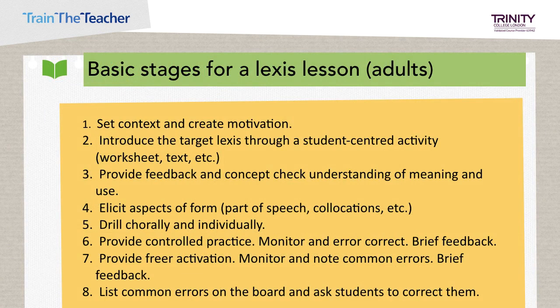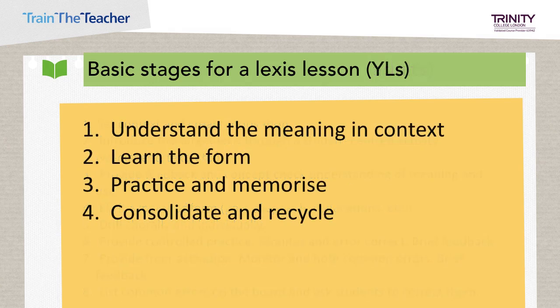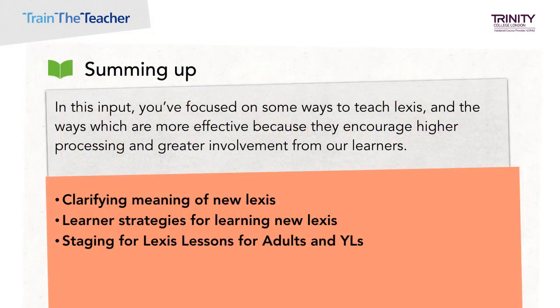So earlier we asked you to think about what the stages of a lexis lesson might be for adults. How much of what you wrote matched the recommended staging? This is in your course handbook as well. And here are the basic stages for a lexis lesson for young learners — as you can see, much shorter. In this input you've focused on some ways to teach lexis and the ways which are more effective because they encourage higher processing and greater involvement from learners. You've looked at ways of clarifying meanings of new lexis, some learner strategies for learning new lexis, and the staging for lexis lessons for adults and young learners.